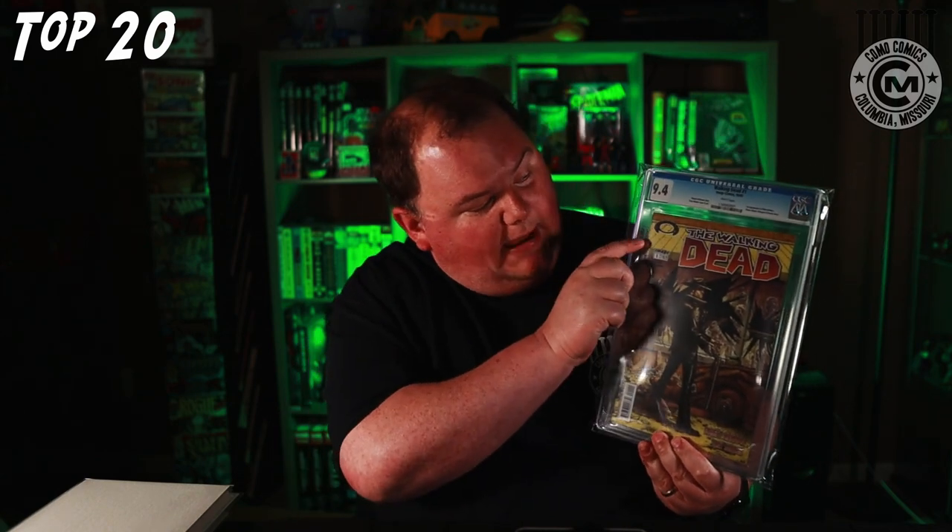Next up, Walking Dead number one in a CGC 9.4 — this is the black Mature Readers label. Kirkman says that only about 10-15% of the print run actually has the black Mature Readers label, so when I was chasing the Walking Dead number one, that's the one I focused on. I don't know if there's much of a premium for it in the market right now, but at a certain point people were willing to pay a little bit more for it.